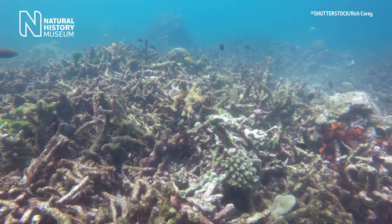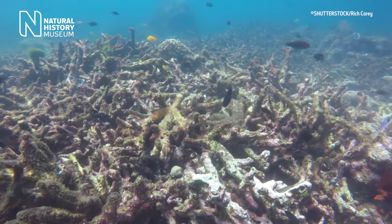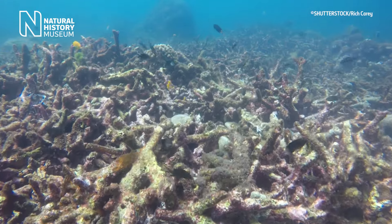When a coral bleaches due to heat stress and pollution, it turns white, and this is a signal that they have lost their algae and will struggle to find enough food to survive.